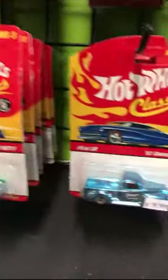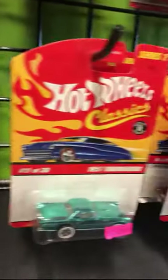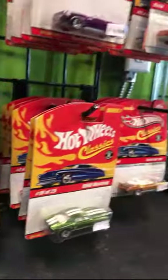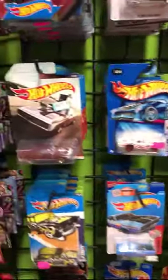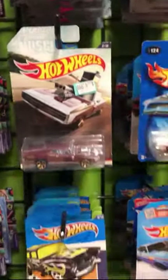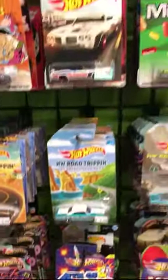I'm eyeing this awesome 52 Chevy truck for $19. This is my first time here. There's a little 1970 Monte Carlo, and this was a Walmart Exclusive.